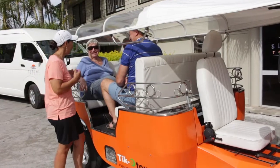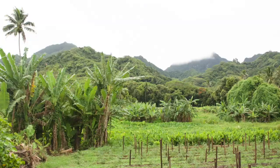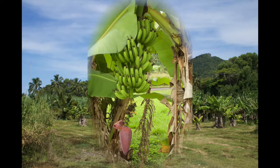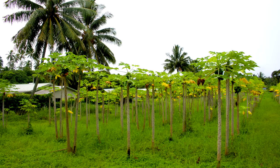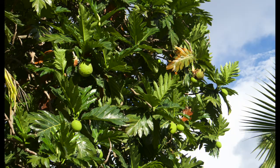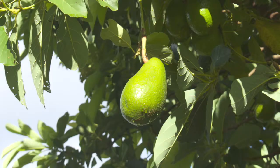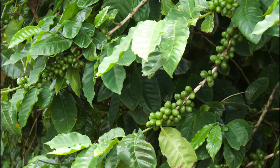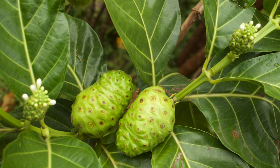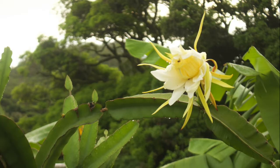The morning of day three, we met our guide who took us on an island tour, including many gardens and plantations. Taro root is a staple everywhere in the tropics. Bananas. Papaya. Breadfruit. Mangoes. Coffee. Noni, sometimes called famine food, is also a source of traditional medicine. And this is dragon fruit, a night-blooming plant whose flowers wilt in the morning.